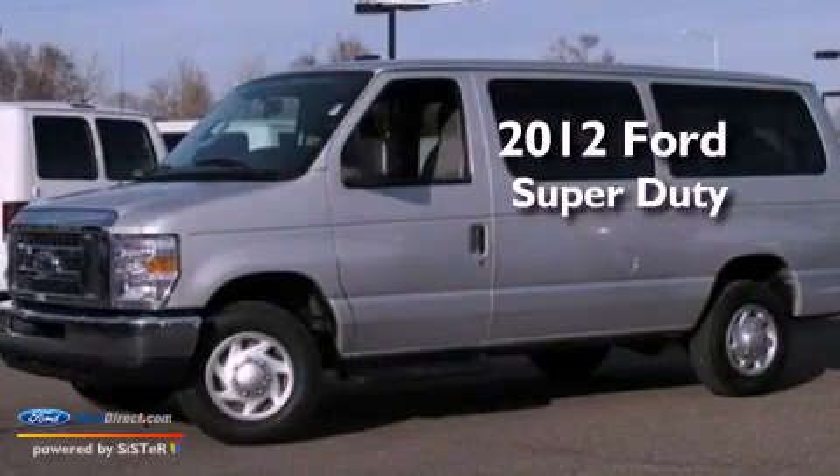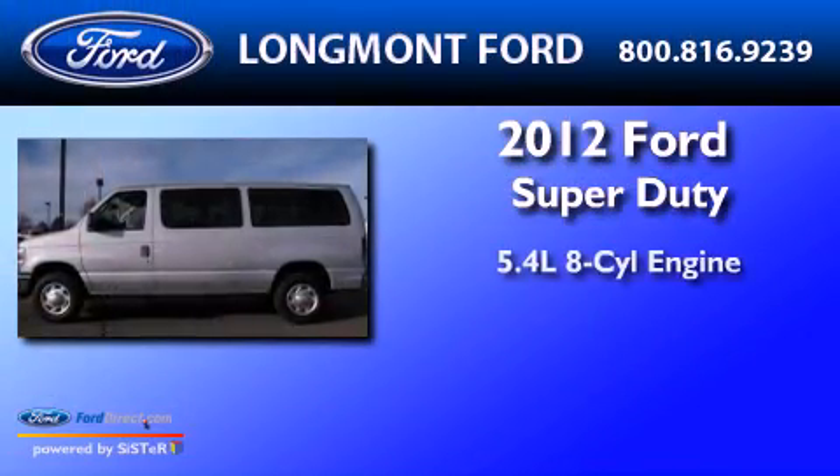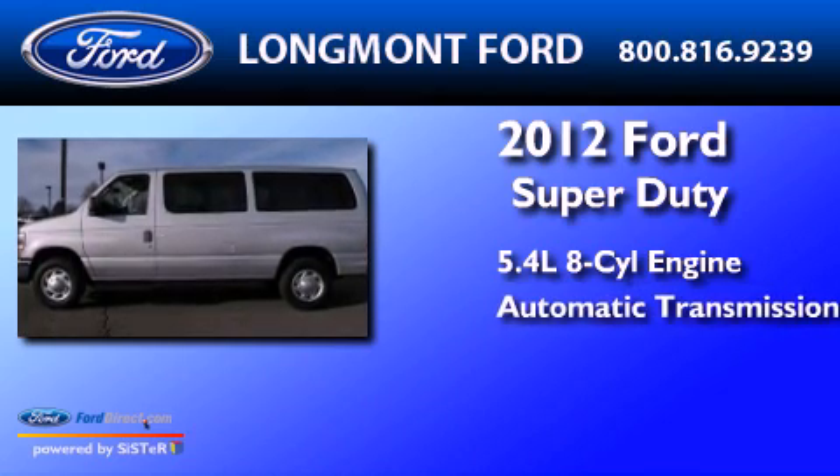This is a 2012 Ford Super Duty. It has a 5.4-liter, eight-cylinder engine and an automatic transmission.